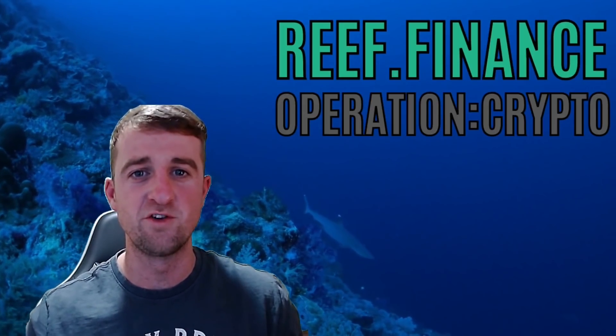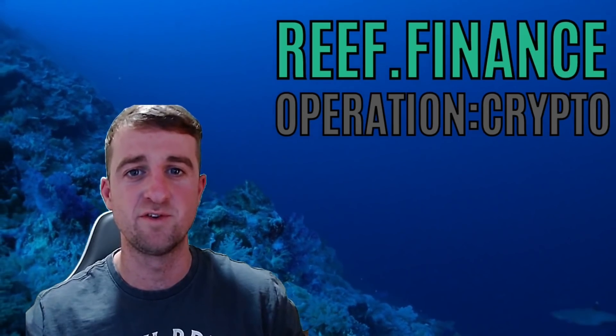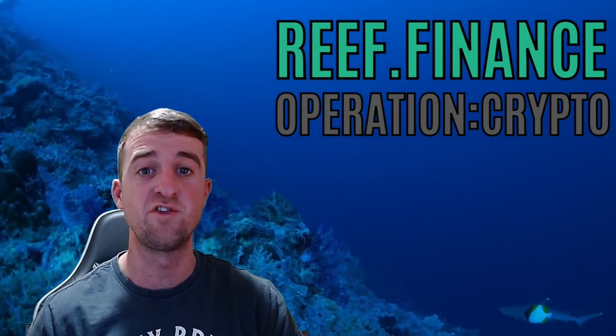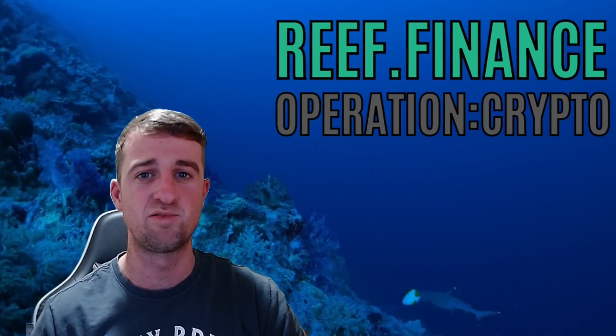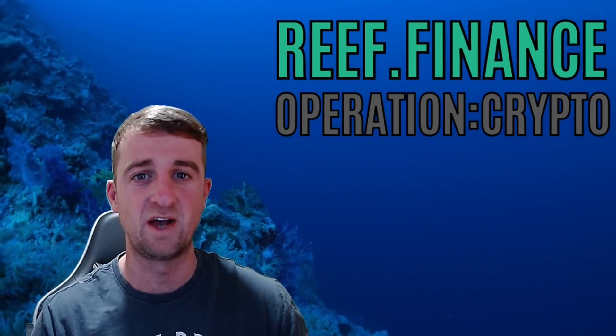Hello and welcome to Operation Crypto and welcome to a new video. Today we're going to take a look at Reef Finance. We'll have a look at some of the key statistics first and then do some price analysis, have a look at some potential areas that you could invest and some targets going forward.